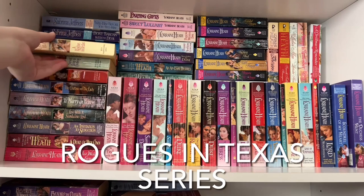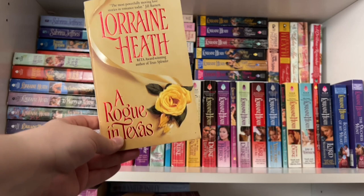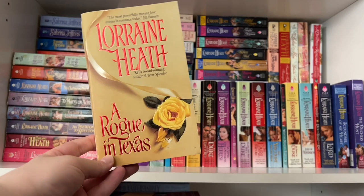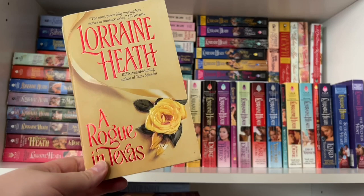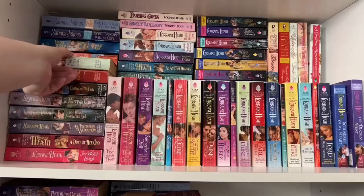Next up is Lorraine's Rogues in Texas series. Book one is A Rogue in Texas, and this series has really gorgeous double-page step backs. The series follows three Englishmen whose fathers shipped them out to Texas — they're the wayward sons sent to go find their own path. Each of the three friends gets their own book. In book one the heroine is a single parent and widowed, and in classic Lorraine Heath fashion we have tons of twists, drama, angst, and passion — hurricanes, snake bites, cattle drives, all the things that can happen in a western historical.